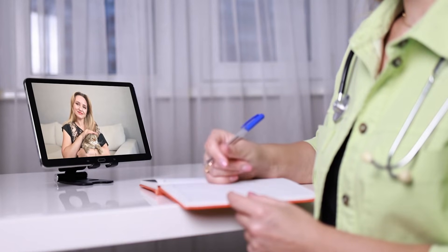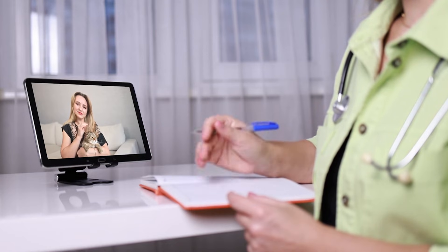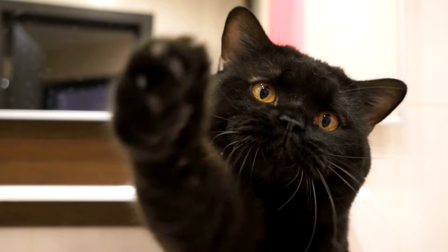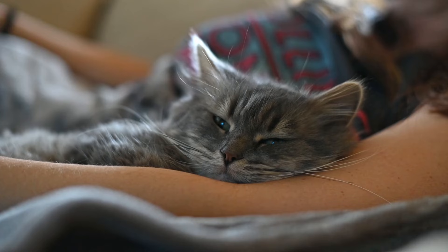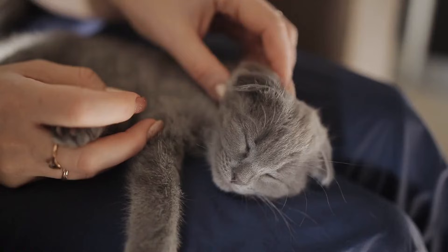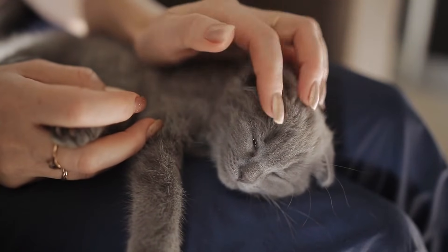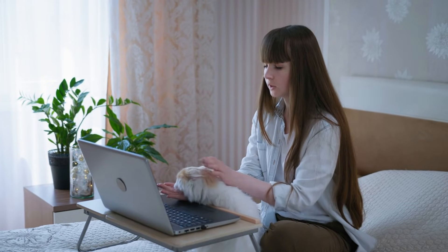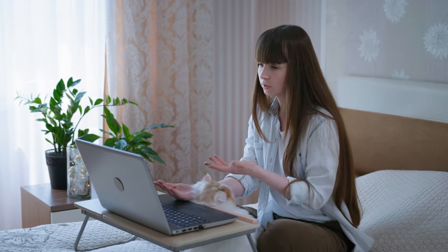Online vet appointments can be a helpful first step, offering guidance and identifying symptoms you might have missed. Have you noticed your cat's third eyelid being more visible? Let us know in the comments below. Don't forget to check out our other videos for more expert advice about your pets, and subscribe to stay updated. If you're ever concerned about your cat's health, Vetster's team of online veterinarians is here to help.